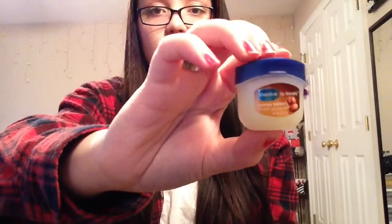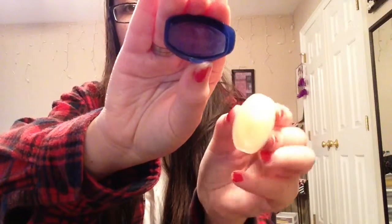Next I have a lip product I showed last month but I am still obsessed with it — it's the Vaseline Lip Therapy in Cocoa Butter. I also have Rosy Lips and Crème Brûlée. I've used so much of it I'm literally down to the middle right now. It smells so good, it's so soothing, and you can layer as much as you want on your lips. I got mine from CVS.